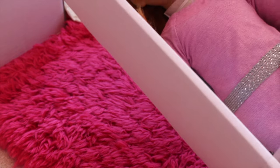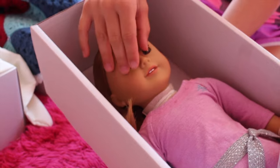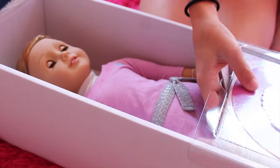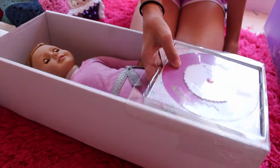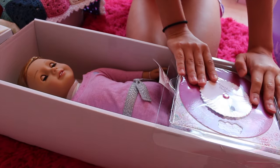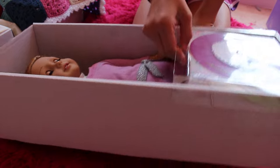So guys, this is doll 35 and she has red straight hair and brown eyes. I'm going to be getting her out of the box, but first I just want to show you the activity book — it's taped on the box. We'll just do that after.